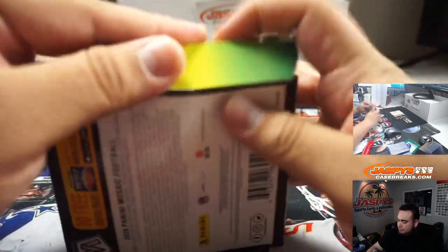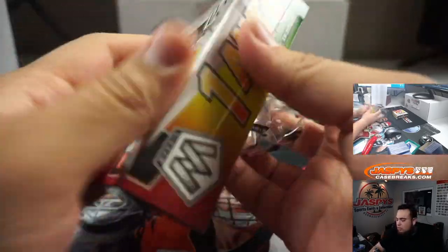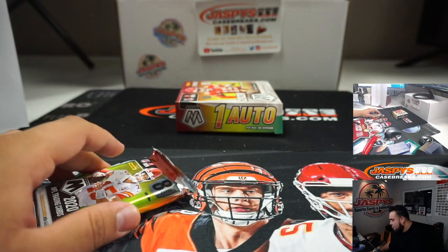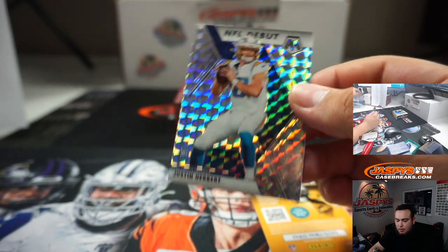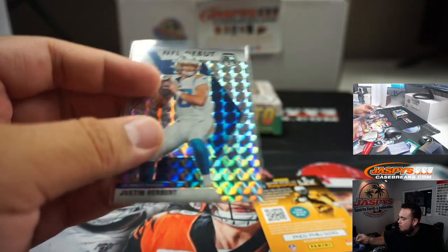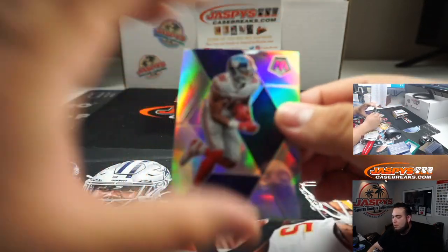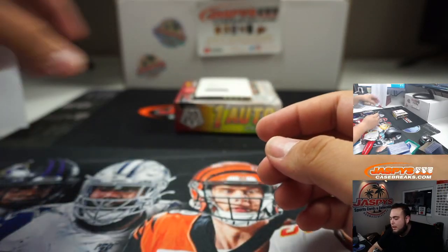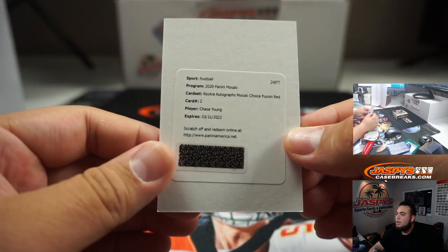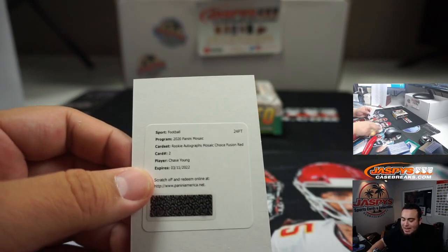Last box. Nice — you got a Justin Herbert NFL Debut Prism Silver, Chargers going to Aaron. We got a Darius Slayton, and we have a redemption — it is a Rookie Autograph Mosaic Choice Fusion Red, Chase Young. Very nice, we have a really nice one coming up.